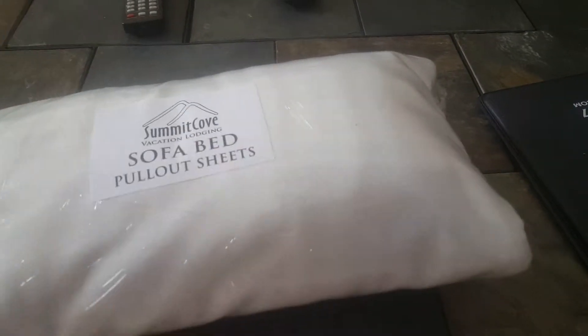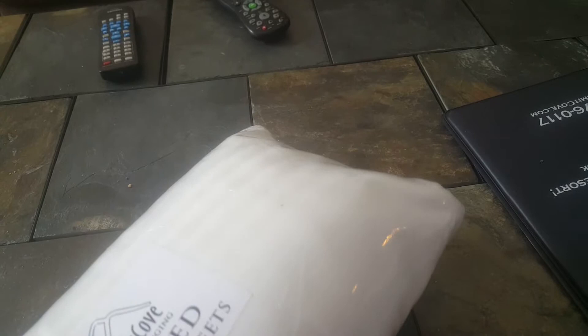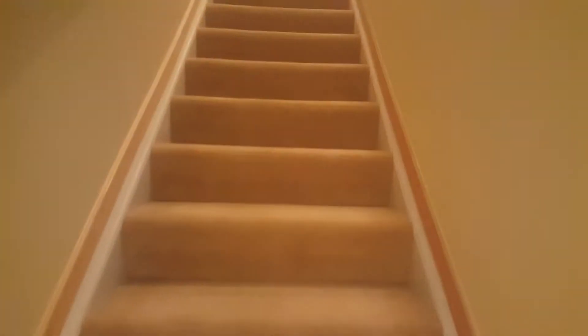This says Summit Cove on it — this will probably not stay. Summit Cove probably owns the linens as well. We'll confirm, but I don't think those will come with the place, so you'll probably need to get your own linens unless you use them as a management company. Summit Cove is a rental management company.